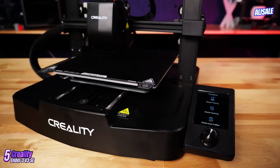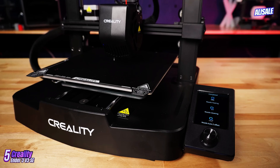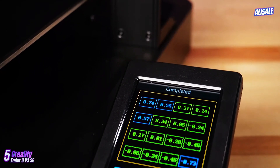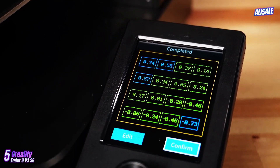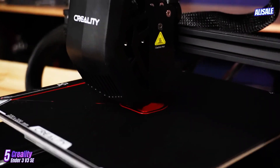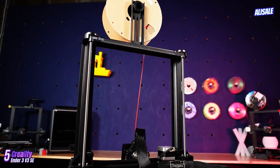The Creality Ender 3v3 SE is the latest iteration in the highly regarded Ender series, known for delivering robust performance and exceptional print quality at a budget-friendly price point. This model builds on its predecessors with several enhancements that improve the printing experience, making it a compelling choice for both beginners and experienced users.